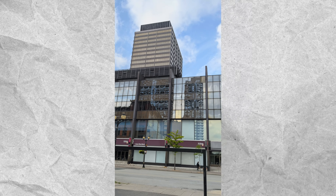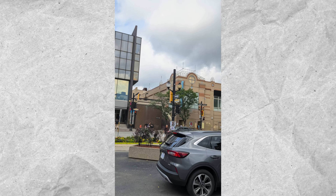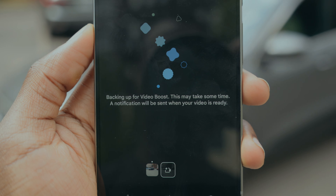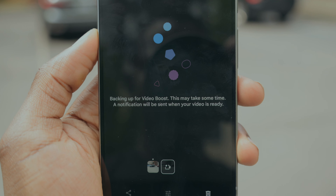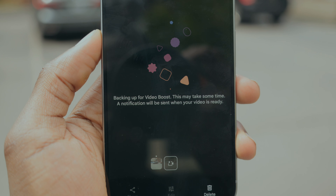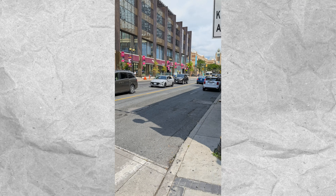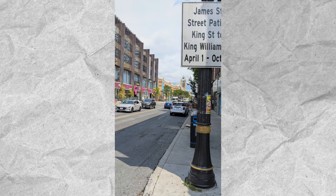I basically don't remember to use Video Boost myself. And apart from that, it takes about 30 minutes to an hour to process my video. This was my biggest complaint with the Pixel 8 Pro — just like its performance, it's using software to supplement its shortcomings. I felt this way when I unboxed this phone and I feel this way almost a month later. Video Boost does help videos look better, but I believe Google should use hardware to solve this video problem rather than software.